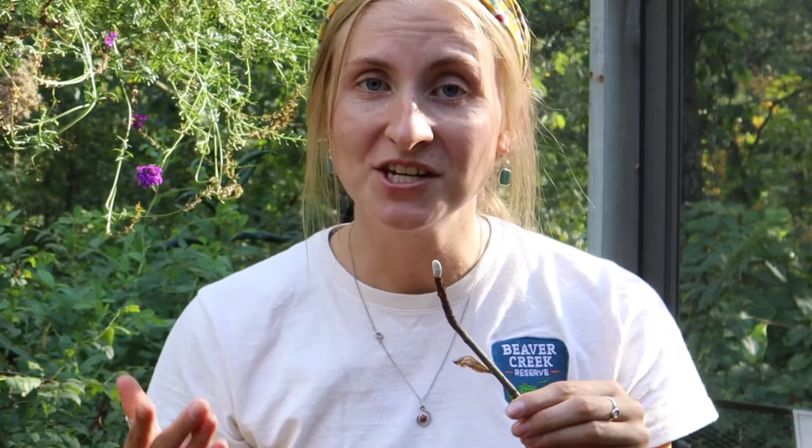Our giant swallowtail's chrysalis is actually very similar to our black swallowtail's. In my hand I have a black swallowtail chrysalis — our giant swallowtail looks very similar to this, just a little bit bigger. This stage lasts for about 10 to 14 days before they come out as a fabulous butterfly.